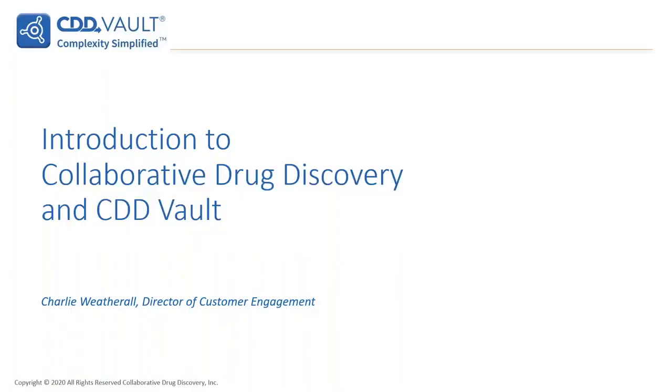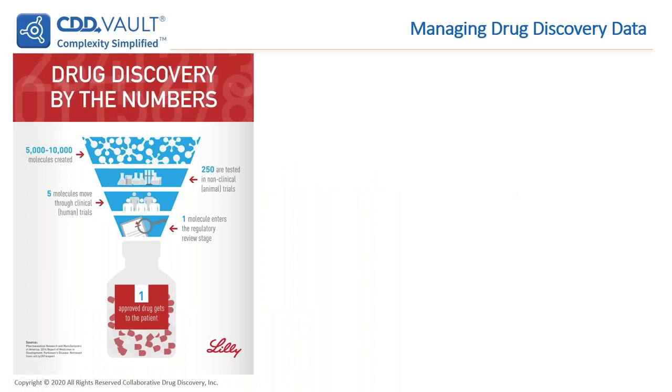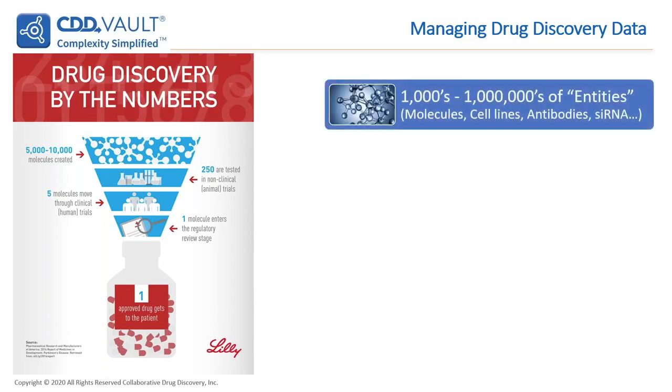Thank you very much. I am going to start with a brief introduction to our company, Collaborative Drug Discovery, as well as our platform for drug discovery data management, CDD Vault. I'll start with a view of a timeline of drug discovery from the Eli Lilly website. CDD focuses mainly on the top layer of this funnel, where there's a lot of data that needs to be organized. Scientists are analyzing thousands of different types of entities, whether they be small molecules, cell lines, or antibodies, throughout their drug discovery process.